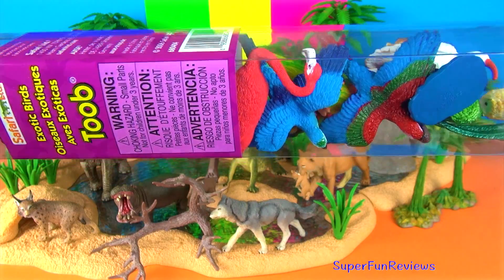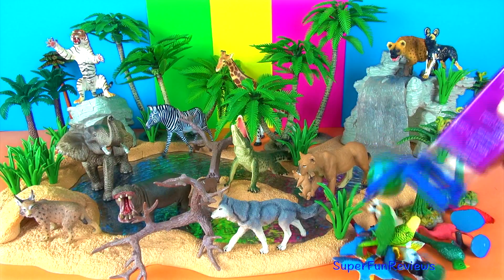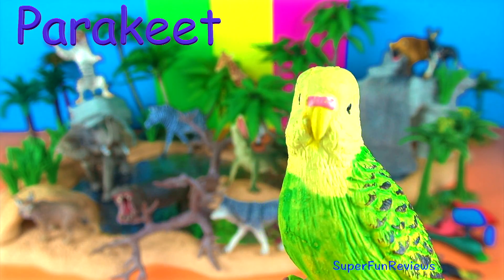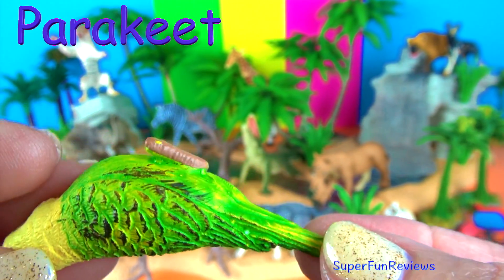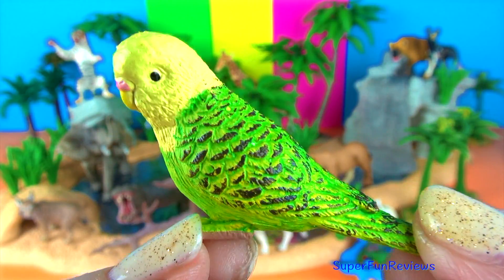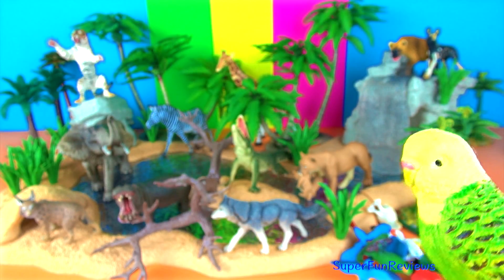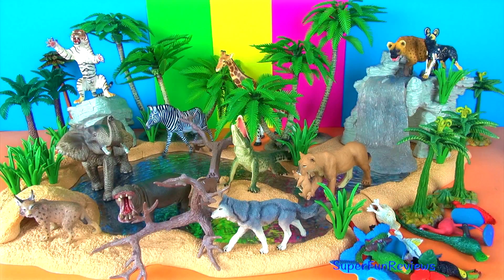Lots of beautiful birds and they are a really good size for decorating jungle sets. The parakeet is also known as a budgerigar or budgie and is a type of long-tailed parrot. A parakeet is covered with nearly 3,000 feathers. Males and females can be distinguished by the fleshy skin above the beak, also known as the cere. Males have blue while females have tan or brownish coloured cere. Females like to chew things while males like to talk.